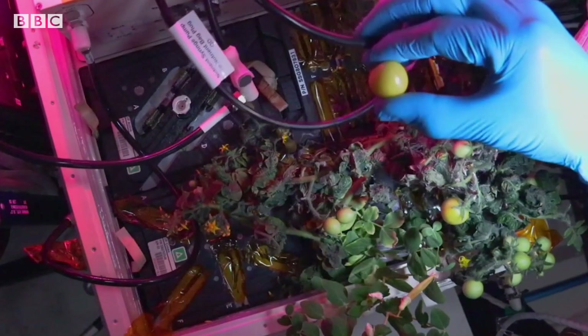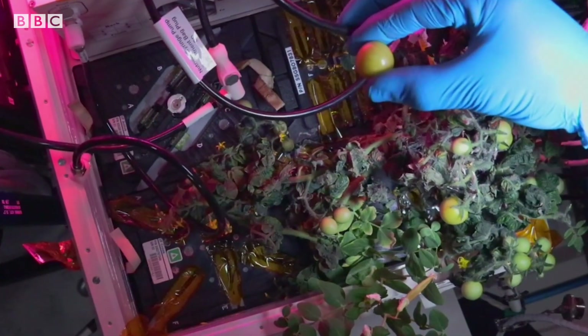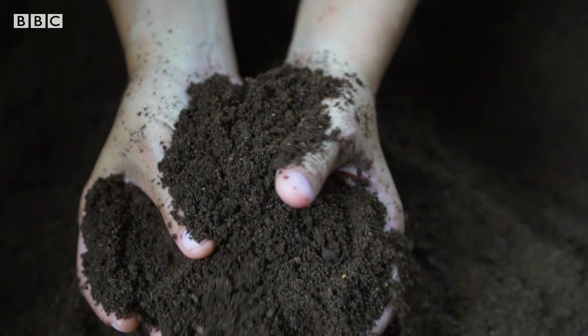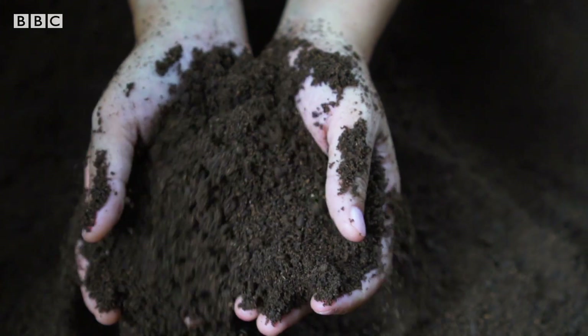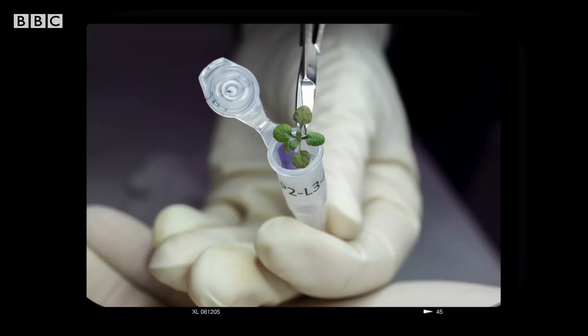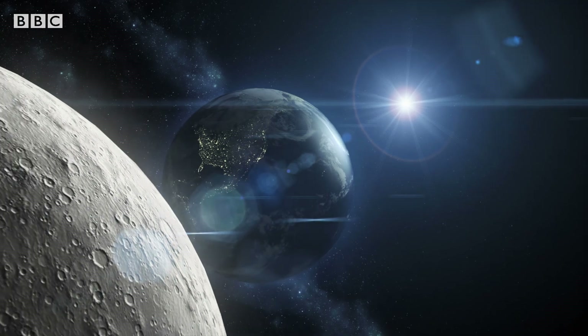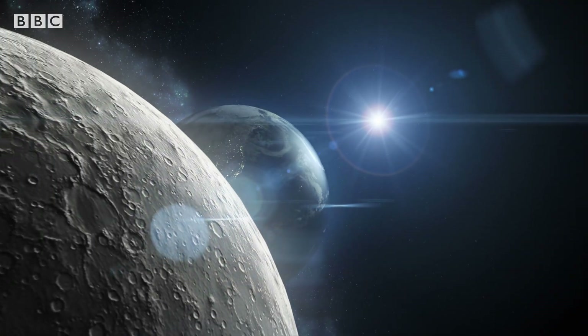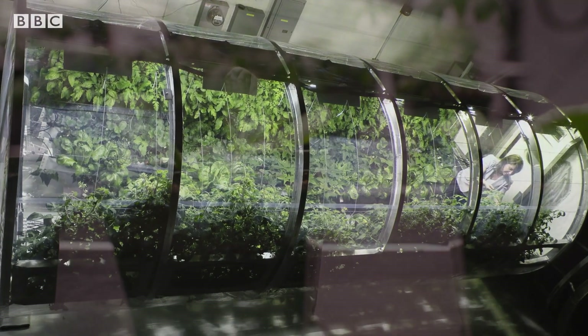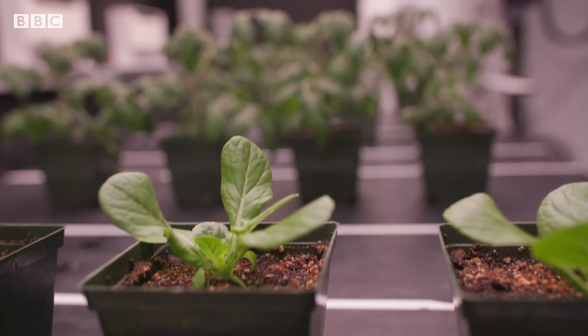The current goal is to use hydroponic systems, which rely on water-based nutrient solutions instead of soil, which is heavy and expensive to transport. But in 2022, scientists showed that plants can grow in lunar soil. If we want to live on new worlds, we need to use the resources that they provide us instead of taking more from our home planet.